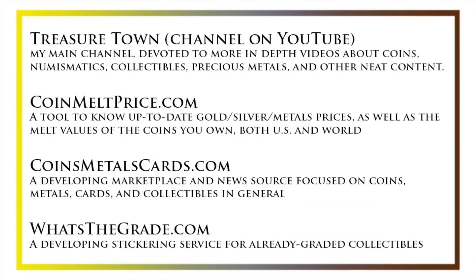I'd also like to draw your attention to some other helpful coin resources, such as my other YouTube channel, Treasure Town, which does more in-depth videos about coins and collectibles, as well as coinmeltprice.com, which shows up-to-date precious metals pricing and the melt values of coins you own; coinsmetalscards.com, which will be both a marketplace and a news source for coins, metals, and cards; and whatsthegrade.com, which will develop into a stickering service for already graded collectibles.